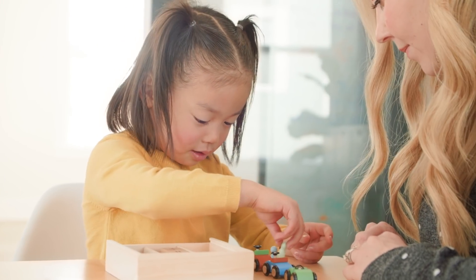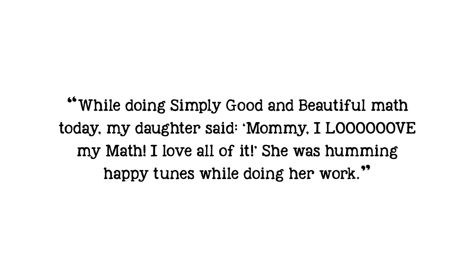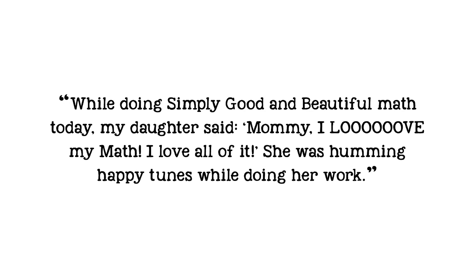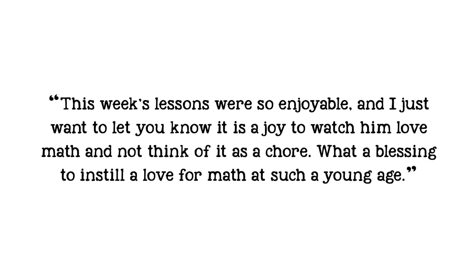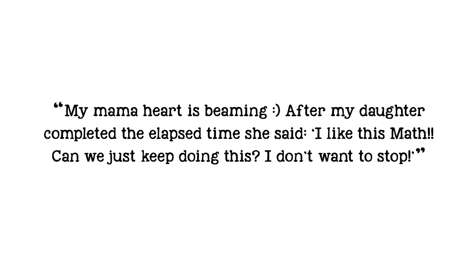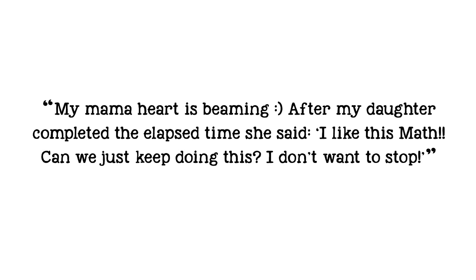But one day, while the math was being created, I was reading notes from our pilot families and came across these comments. 'While doing Simply Good and Beautiful Math today, my daughter said, Mommy, I love my math. I love all of it. She was humming happy tunes while doing her work.' And here's another: 'This week's lessons were so enjoyable, and I just want to let you know that it is a joy to watch him love math and not think of it as a chore. What a blessing to instill a love for math at such a young age.' And this one, one of my favorites: 'My mama heart is beaming. After my daughter completed the elapsed time, she said, I like this math. Can we just keep doing this? I don't want to stop.'